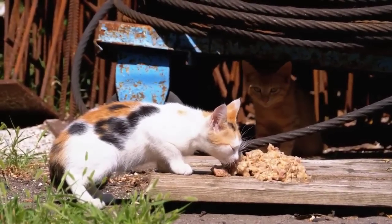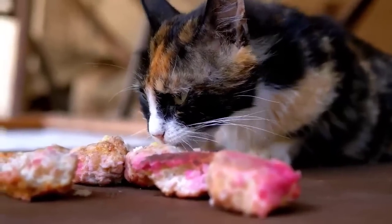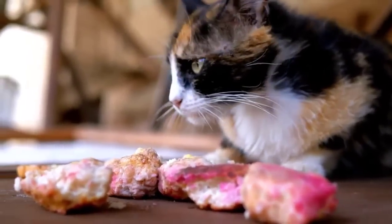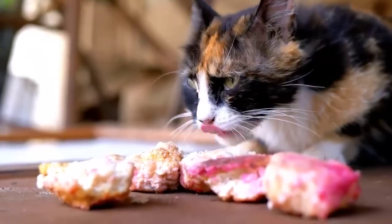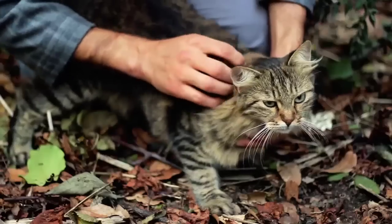The third breed we have is the Munchkin. Munchkin breeds have tiny little legs but a full-size kitty body. They are very speedy, but due to their short legs, will not jump very often.